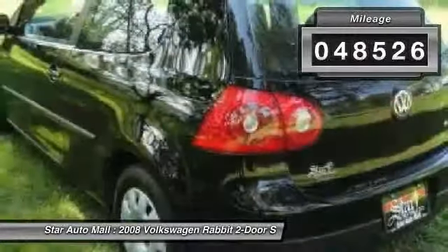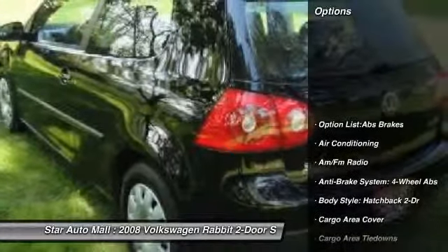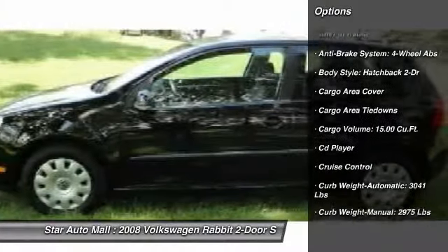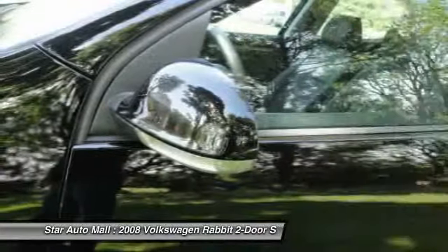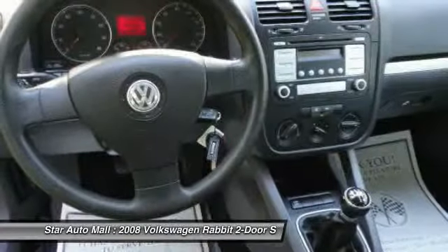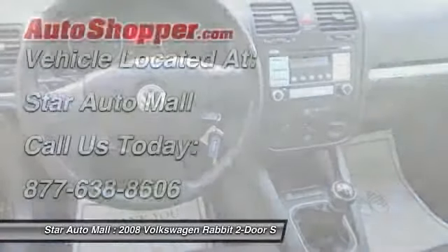Here are some of this vehicle's great options: traction control, airbags, four-wheel ABS, front air conditioning, driver airbag, keyless entry, cruise control, anti-theft security system, CD player, and power door locks.